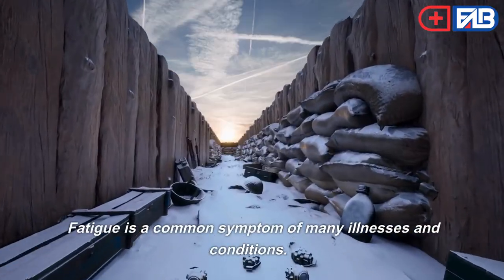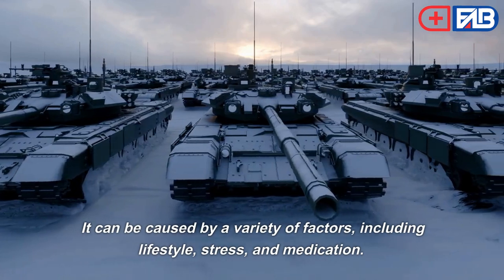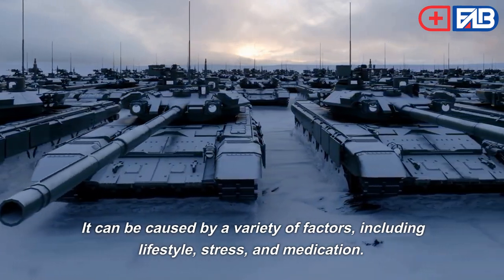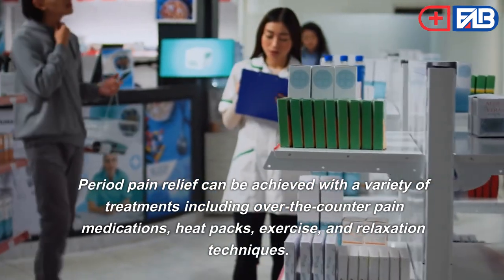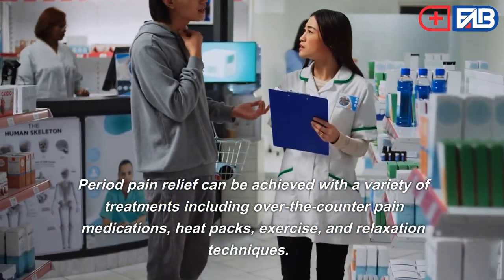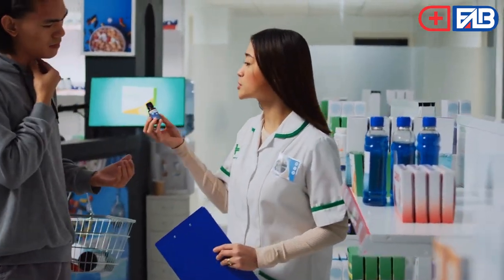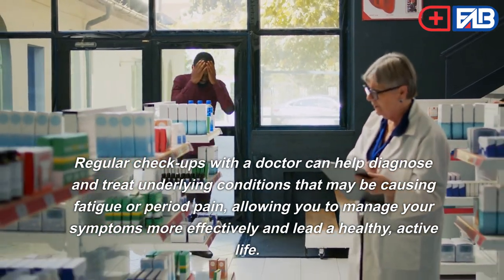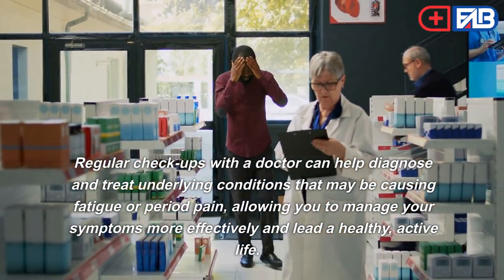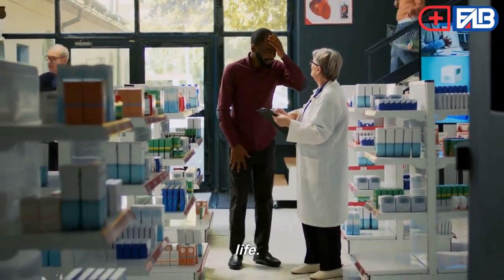Fatigue. Fatigue is a common symptom of many illnesses and conditions. It can be caused by a variety of factors including lifestyle, stress, and medication. Period pain relief can be achieved with over-the-counter pain medications, heat packs, exercise, and relaxation techniques. Regular checkups with a doctor can help diagnose and treat underlying conditions that may be causing fatigue or period pain, allowing you to manage your symptoms more effectively and lead a healthy, active life.